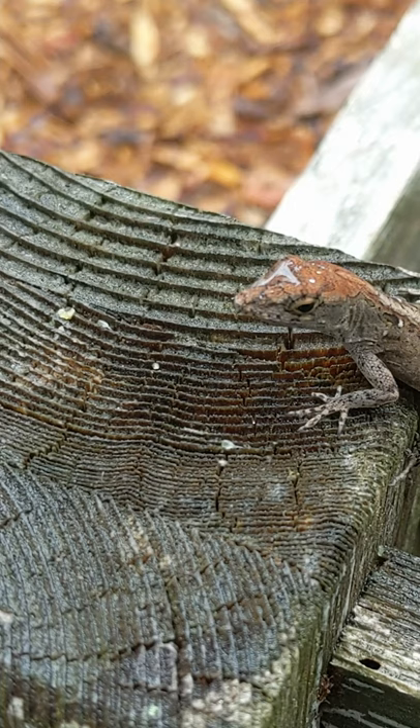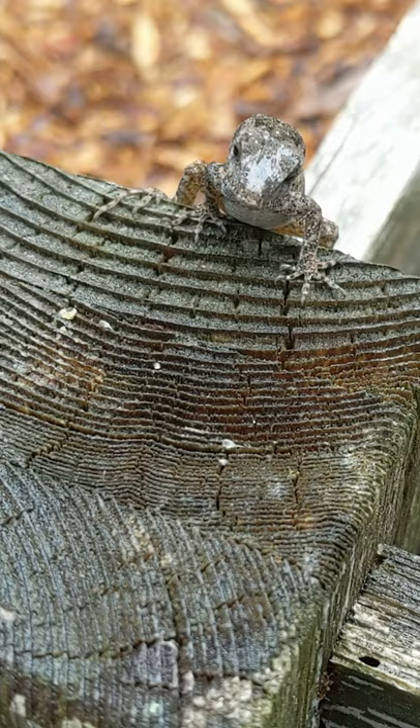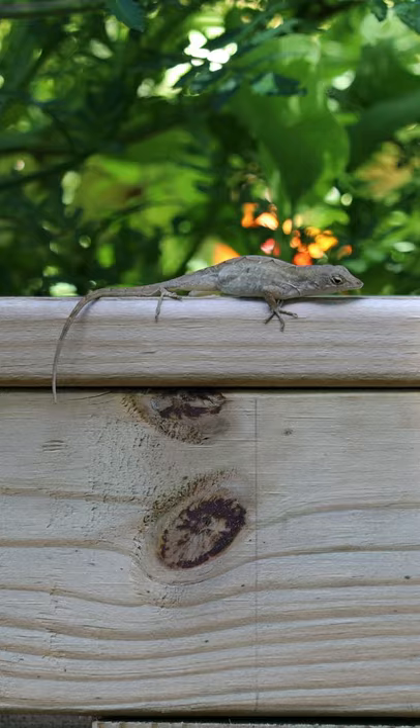Our anolis are all a little different, and they have distinct personalities and behaviors. They definitely are trainable, and they will quickly lose any fear of humans they have if they have a good reason to do so. Our anolis aren't exactly pets, but we can easily identify many of them and consider them our friends. They are a regular part of our garden and our life.